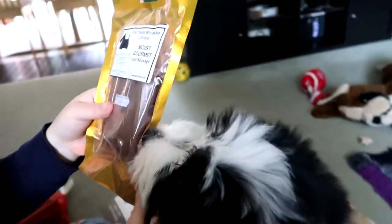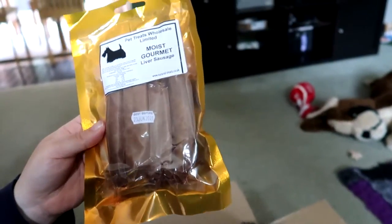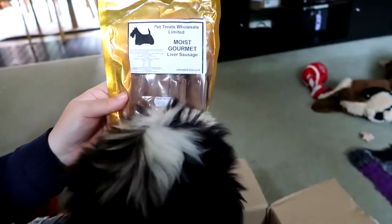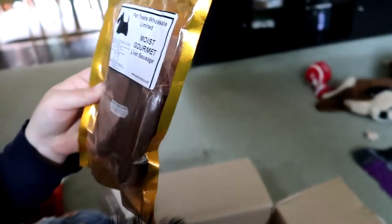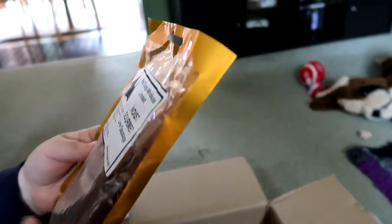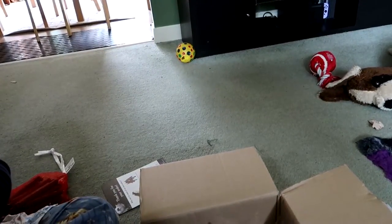I ordered her some liver sausage as well. Liver is really, really good for dogs in general, as long as it's good quality liver. This one has 30% liver, but it's also got some chicken and beef, so it's a bit of a mixture. You can make your own liver cake and things using actual liver. Liver's got lots of minerals and things, which is good. It's stored cool and dry, so that's good.